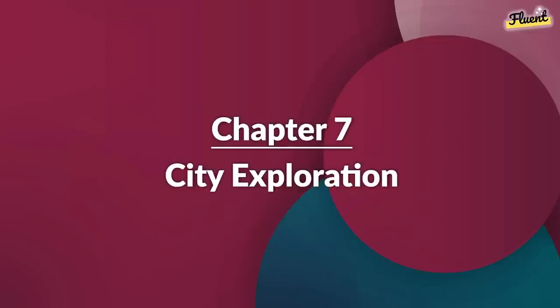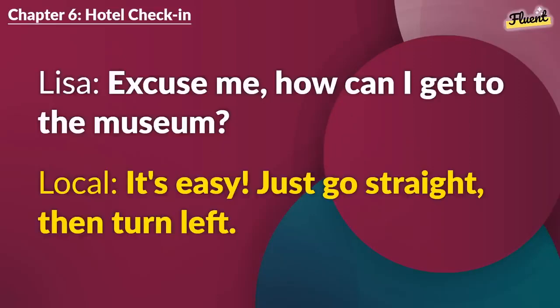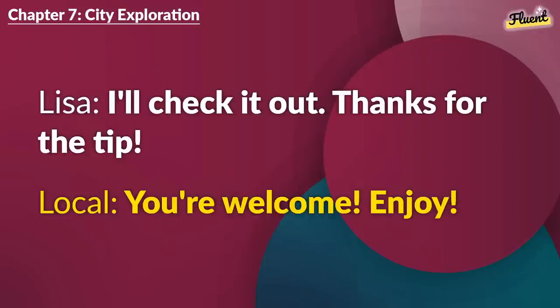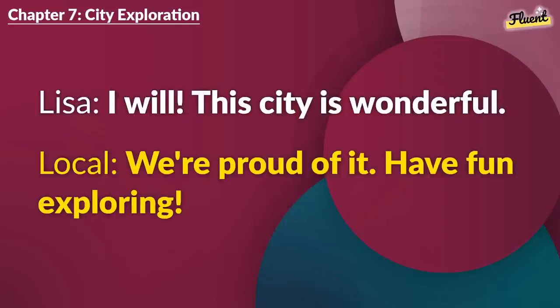Chapter 7 (repeat): City Exploration. Excuse me. How can I get to the museum? It's easy. Just go straight, then turn left. Thank you. Anything special there? The art section is world famous. Don't miss it. I'll check it out. Thanks for the tip. You're welcome. Enjoy. I will. This city is wonderful. We're proud of it. Have fun exploring.